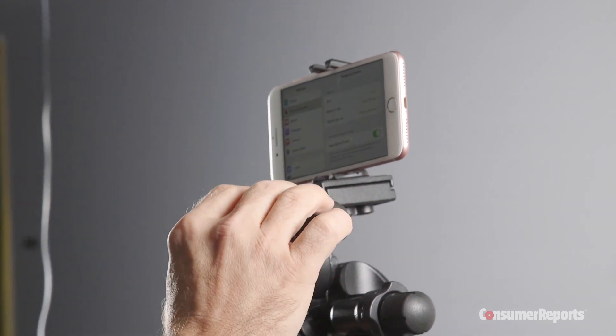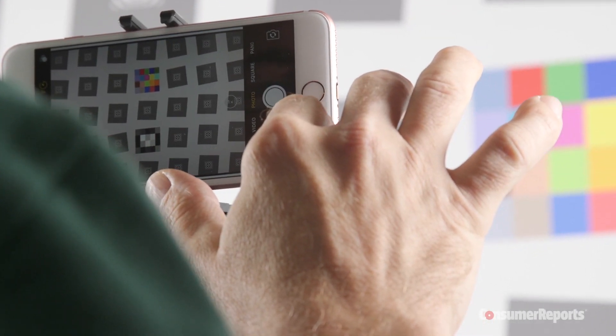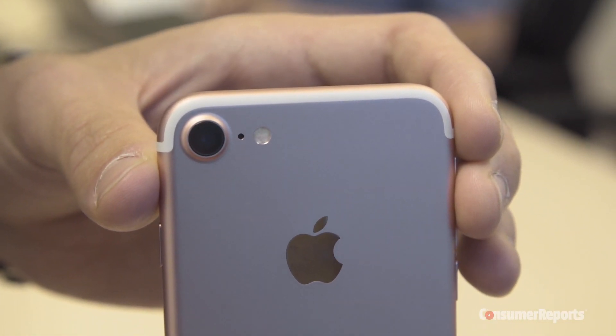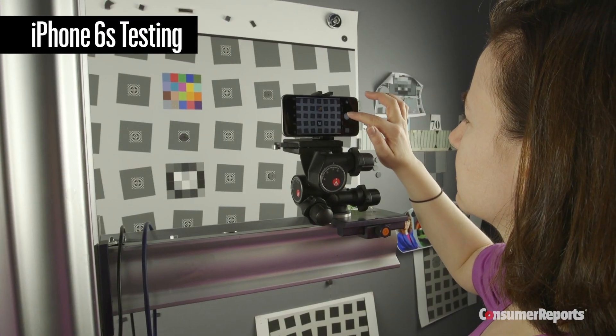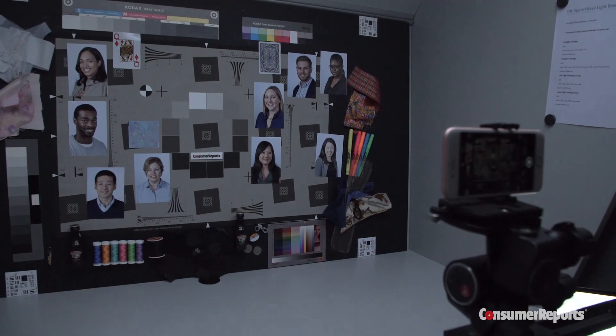In our still camera test, we analyze photos using precision software and the trained eyes of our experts. We found the main camera using the 1x lens on the phones we tested today is comparable to the iPhone 6s — that includes low light, which Apple claimed would be better.